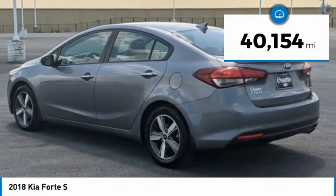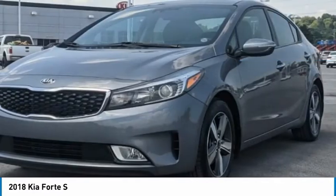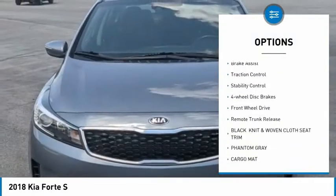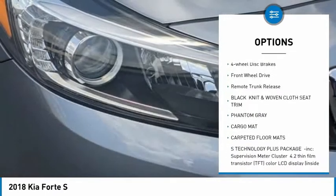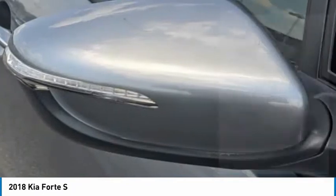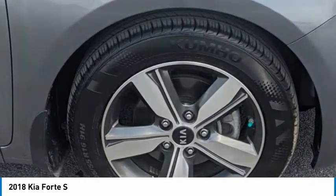This vehicle has less than 45,000 miles. Here are some of this vehicle's great options: tire pressure monitor, heated mirrors, aluminum wheels, rear spoiler, brake assist, traction control, stability control, four-wheel disc brakes, FWD, and remote trunk release. Come see the car for yourself.